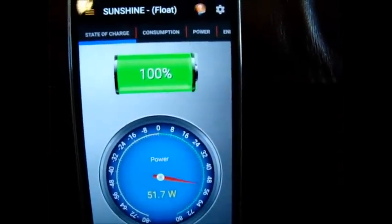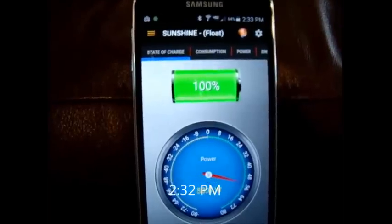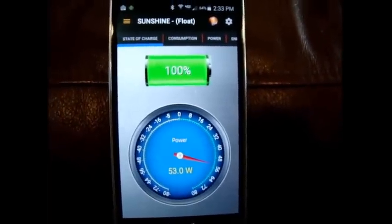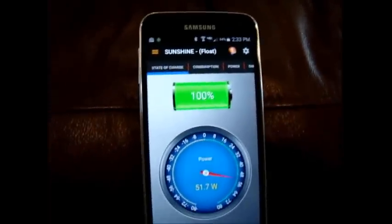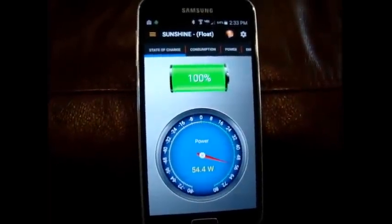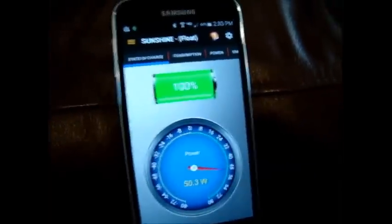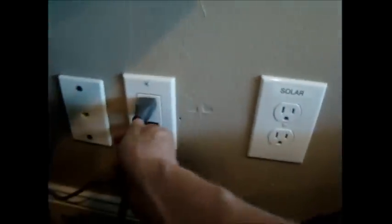Just checking back in — it's 2:32 and I've reached 100%, so it's in float right now. I've reached my goal, which is typically between 2 and 4 PM to get to 100%. Normally I'd run my TV on solar, but because I ran a dishwashing load today, I ran my TV on utility. Now that I'm at 100%, I will be running my TV the rest of the day on solar. I go over here, unplug the utility, plug in solar, and when I want to watch TV, I just turn it on.